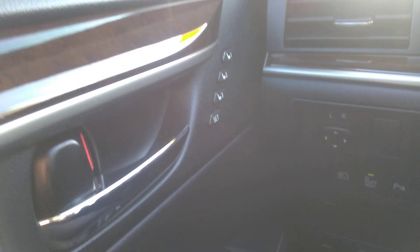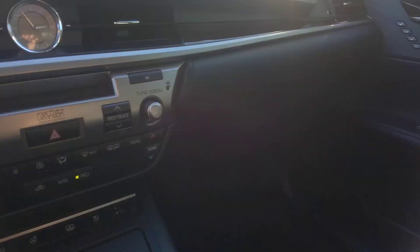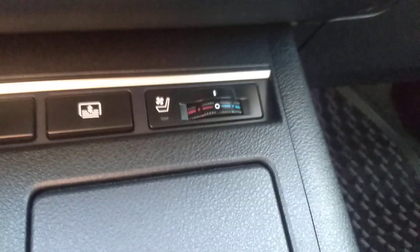Very comfortable seating position. You can set the seat between 1, 2, and 3, and you can do the same on the other side as well. Up front we've got cooled and heated seats. You also have a heated steering wheel and a little sunshade that goes up and down with the press of a button. Very nice vehicle to be in.